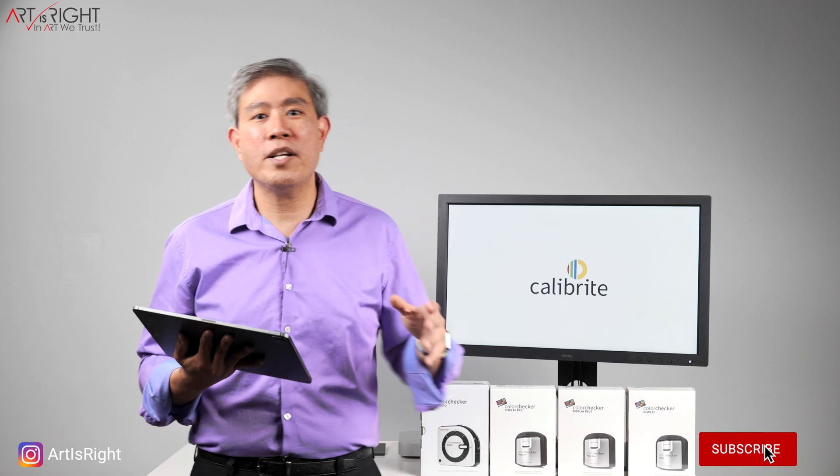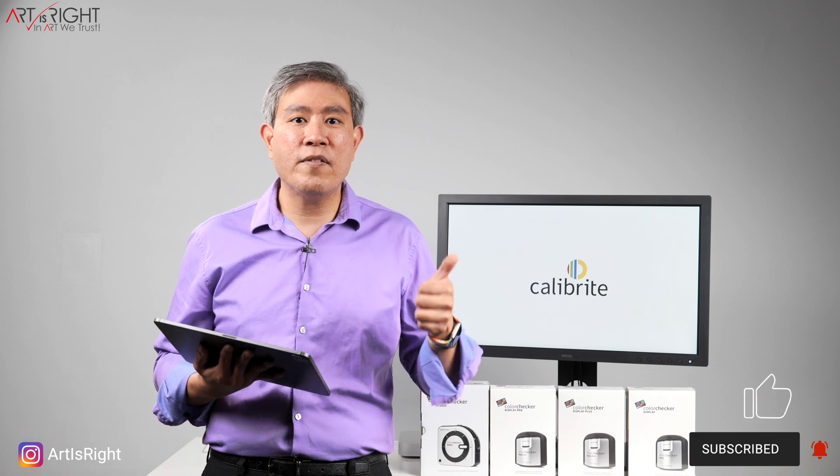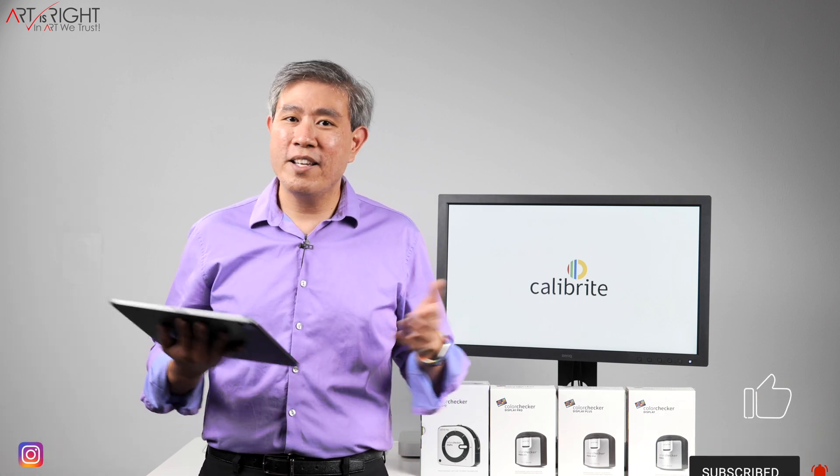And that is pretty much the news and update on Calibrite. I'm really looking forward to them — they're going to bring amazing new technologies and continue on X-Rite's legacy. If you have any questions or comments, leave them below. Give this a like, subscribe if you're new, hit the bell to be notified. And until next time — in Art We Trust!